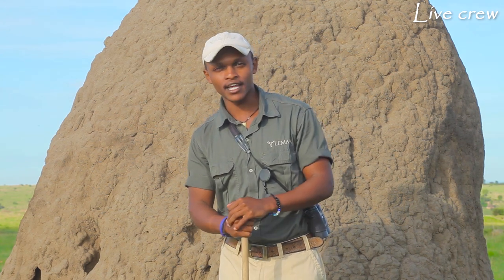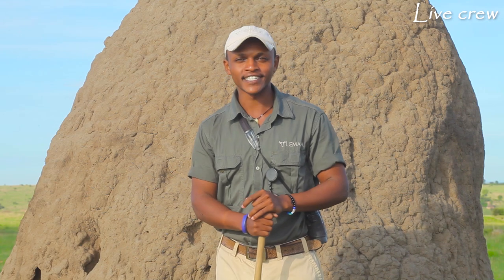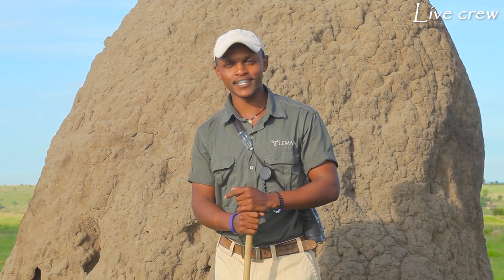Thank you very much, and thank you for your attention and listening. Hopefully we're going to catch up again on our next episode of our guided walk up here in the northern part of the Serengeti. This is Steven again, all the way from Limalakuri Hills Camp.